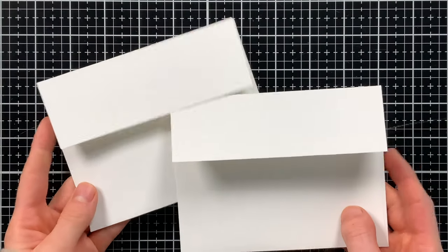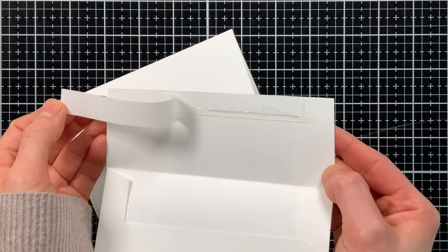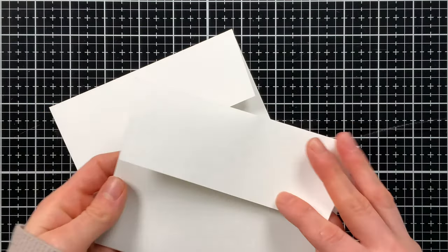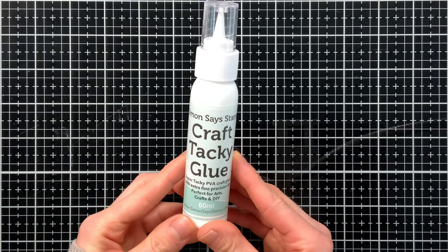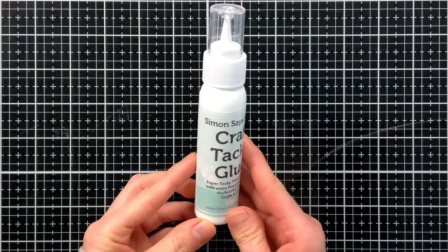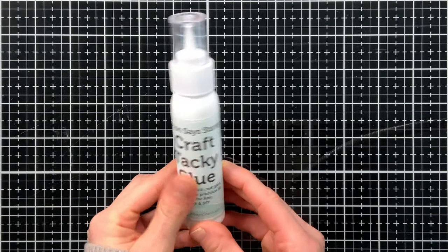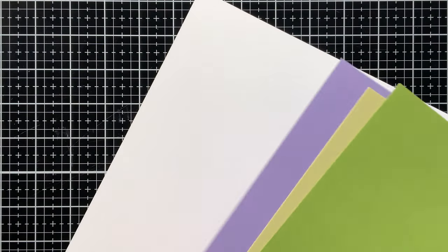We have two of our high-quality white Simon Says Stamp envelopes included in the kit — the nice thing is they already have adhesive on them, so no licking required. We also have some craft tacky glue included, which is very helpful for a lot of different pieces including mixed media elements, so many of the kit pieces can be glued down with this.